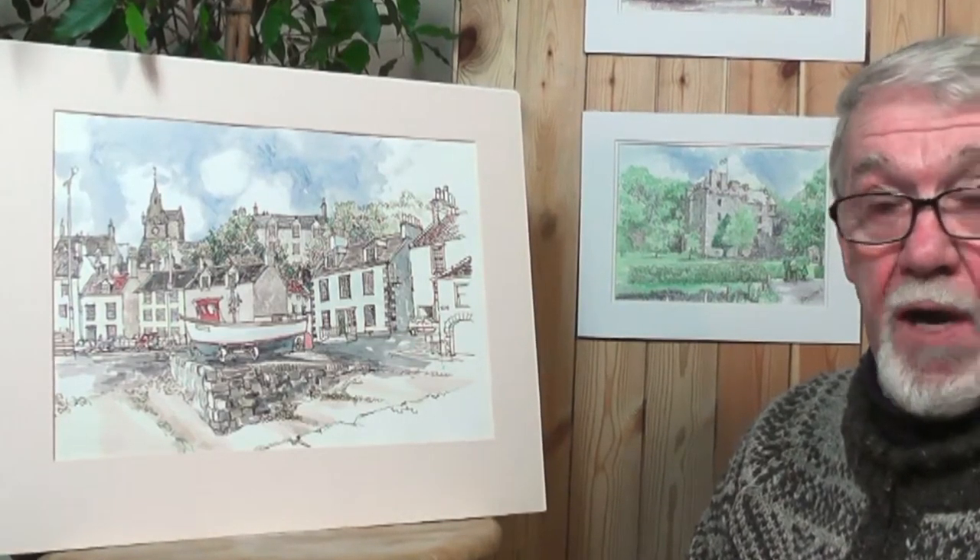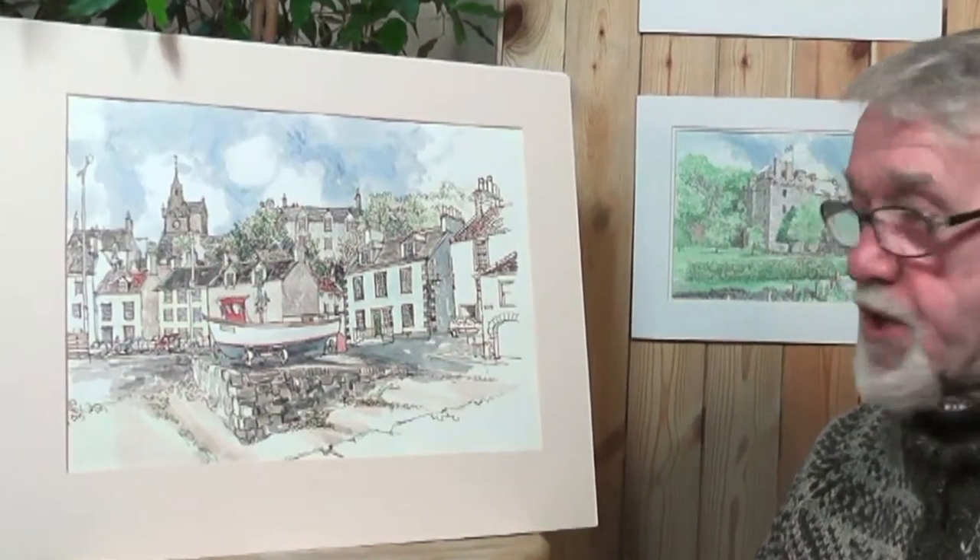This is a view of Pittenweem in Fife. It's an existing fishing village — it's been a fishing village for many hundreds of years actually, and it's still a fishing village.